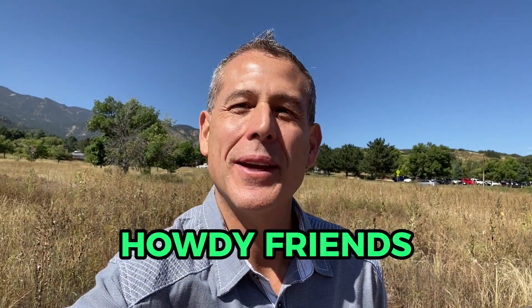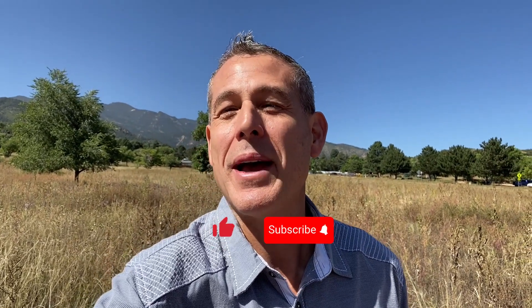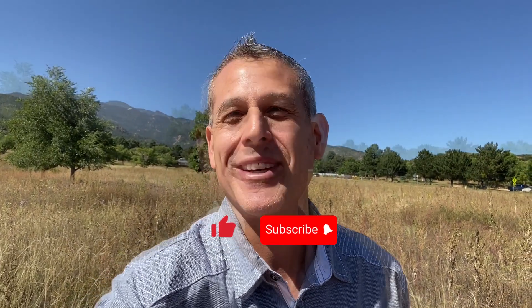Howdy friends, hey, Tulio here from the Peña team sharing something else about Colorado Springs that makes Colorado Springs awesome. If you like these videos that I'm making, please like, subscribe, and follow us on whatever channel you're watching today.